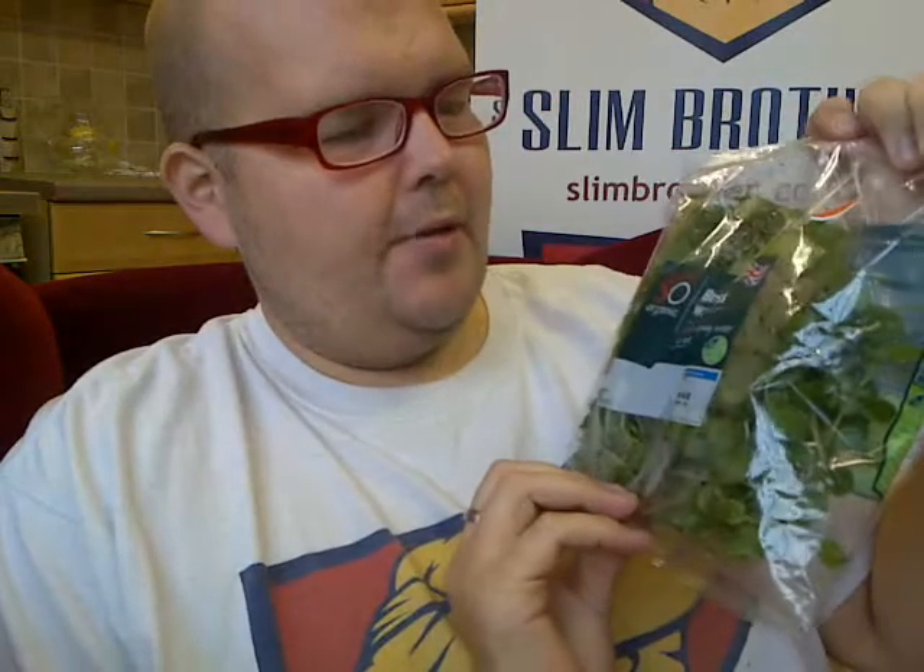Next, I'm going to be having eggs in the morning for breakfast. So I've bought this British organic watercress to have with them, which will be delicious.